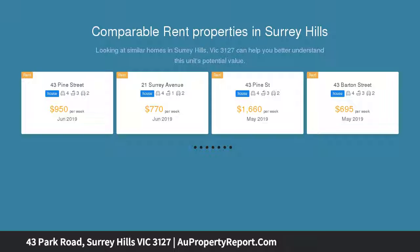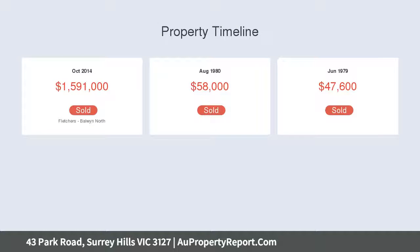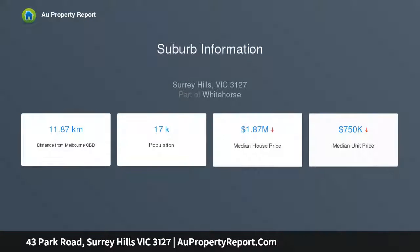Flowing across two light-filled levels, merging contemporary grandeur with exceptional finery of charm, and resting on a substantial 1054 square meter allotment, the home showcases original embellishments including decorative ceiling roses and lead-light windows, with a spacious floor plan offering exquisite detail throughout.